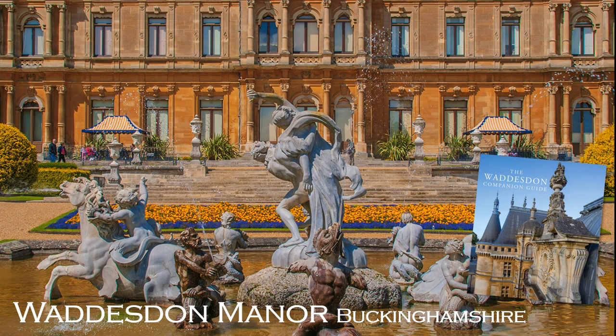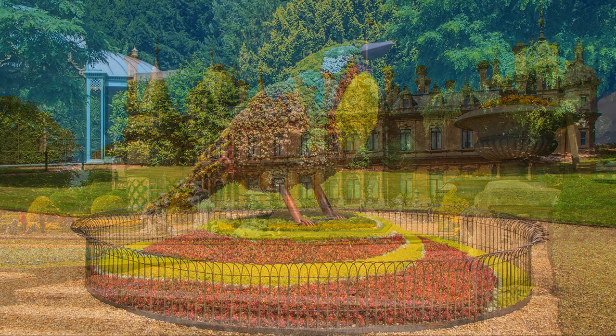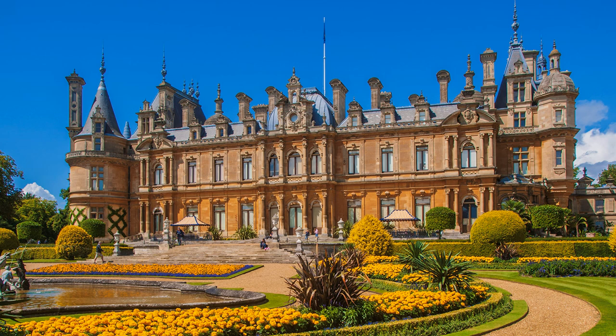Built in 1874–9 to a design that, with its many towers and spires, would equally be at home in France. When James de Rothschild died in 1957, he bequeathed the entire estate to the National Trust. For photographers, the main issue is to get a good shot without too many people, who are also busily taking photographs themselves.